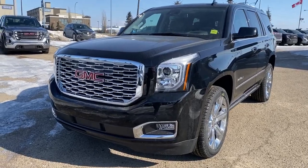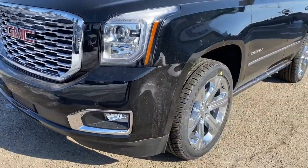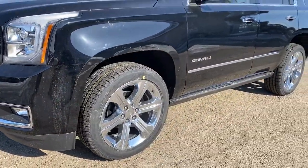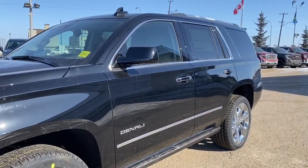At the front of the Yukon Denali we've got that unique Denali grille. We've also got fog lights and 22-inch wheels. Our side mirrors have our side blind zone alert. At the top we've got roof rails.